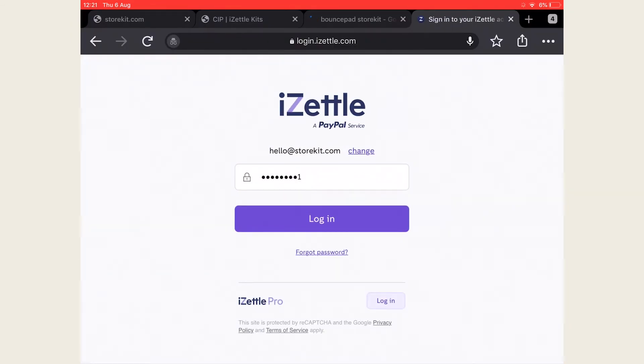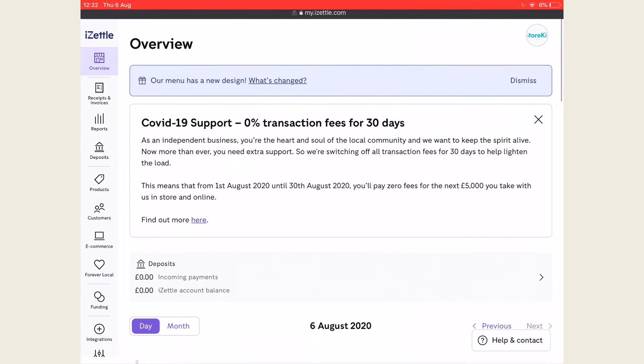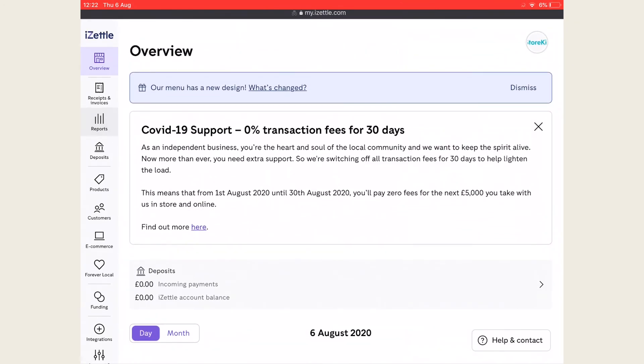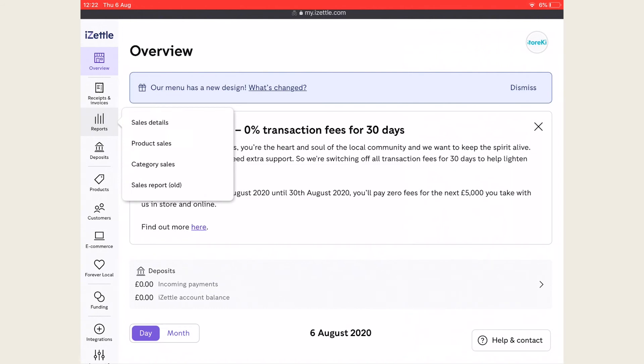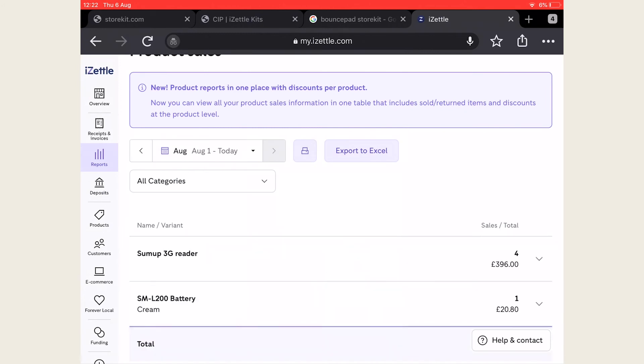You can access your manager dashboard via your web browser by typing my.izettle.com into the URL bar. This gives you more detailed reports and a glimpse of sales data changes over time. There's a little flexibility in filtering results, for example by product, category, and you can also set up a custom time frame. Print off your reports or export them as a PDF or spreadsheet. If you need to bulk create products, you can import products here via an Excel sheet.